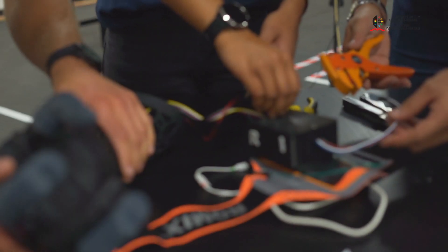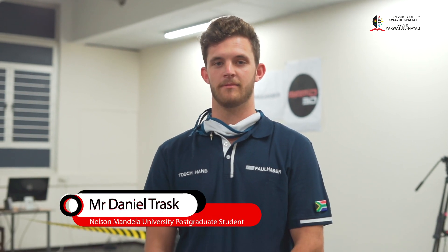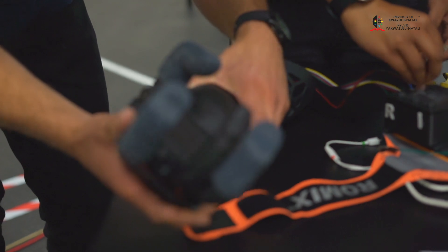The prosthetic hand consists of an island printed socket, palm, and three fingers. As a team we've experienced a lot of challenges, but with all our expertise and lecturers involved, we've pulled through, got our hand working, and we're ready to go.